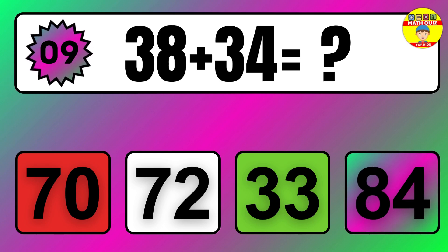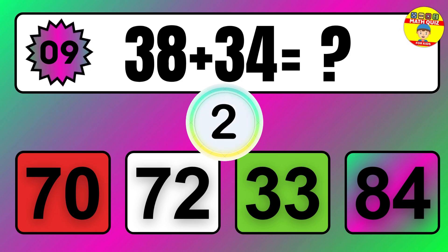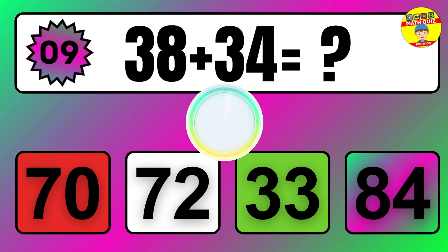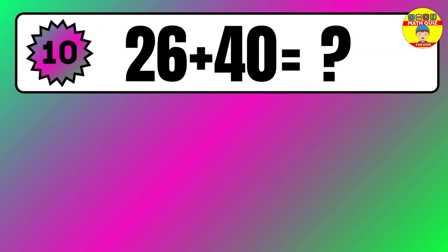Question 9. 35 plus 17 equals what? So the answer is 35 plus 17 equals 52.